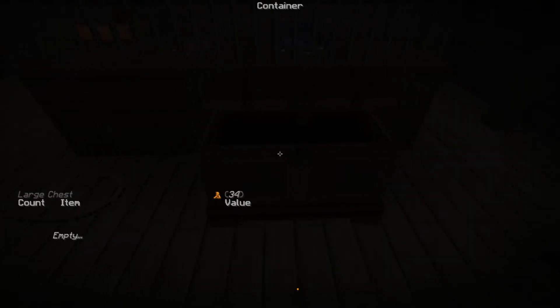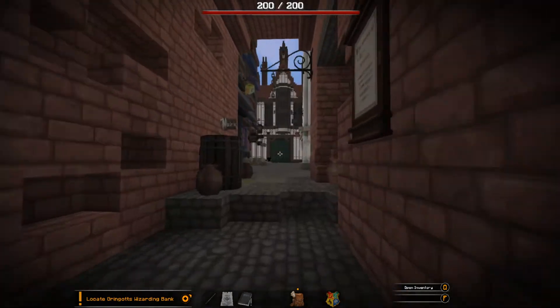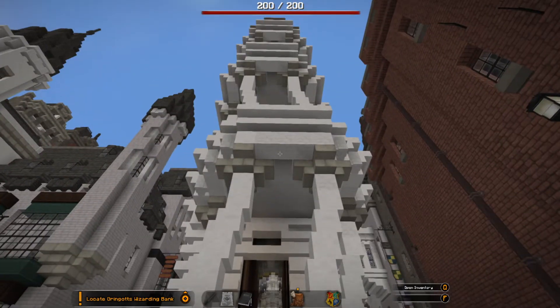Let's pick up all of this stuff, I have no idea what any of it does. Let's actually go and do what we're meant to do - Gringotts Bank.